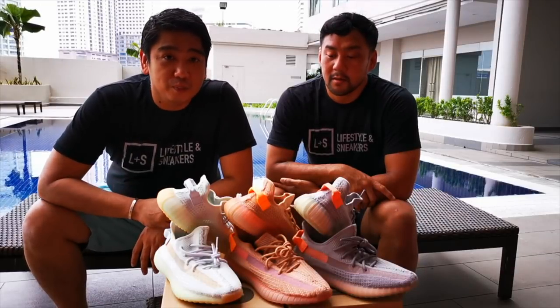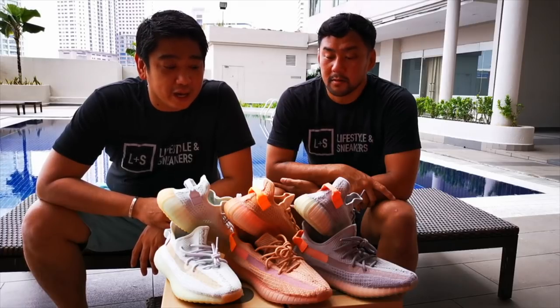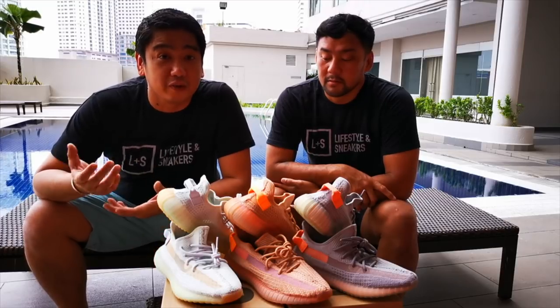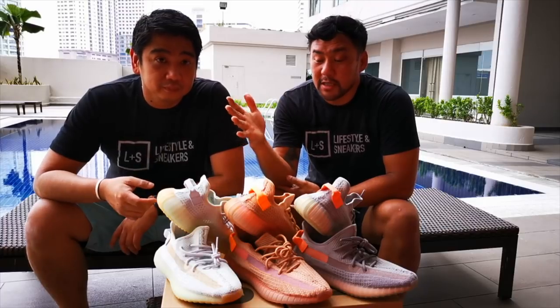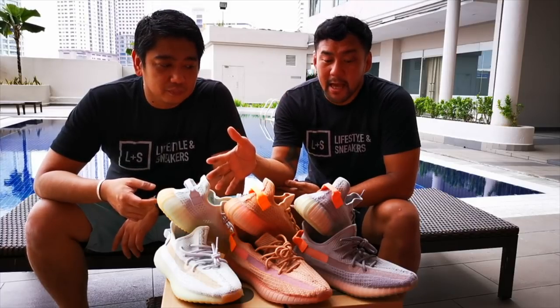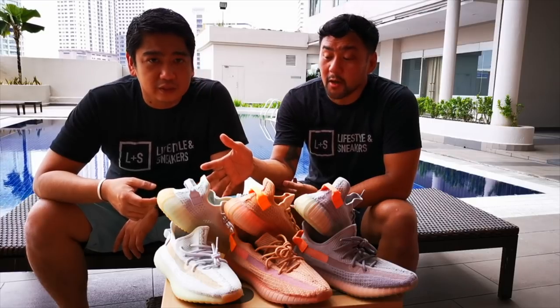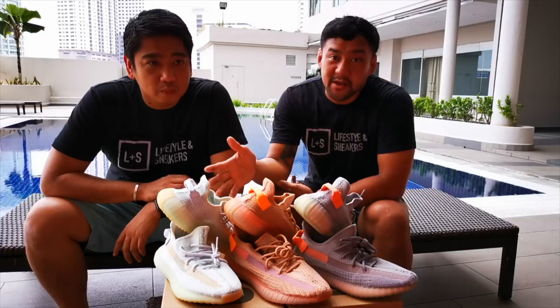These Yeezy Boost V2s were released last March and we will give you a recap on their release dates and where they were released. The first two that released are the Hyperspace and the Trueform. They were released on March 16th. The Hyperspace is an Asia Pacific exclusive.